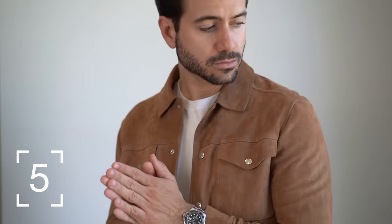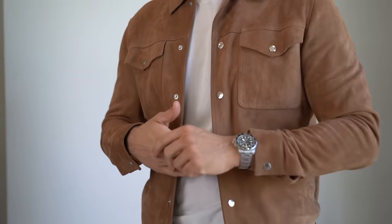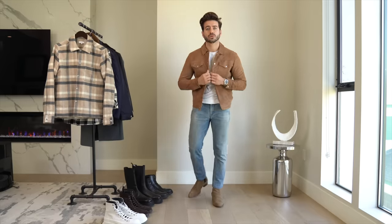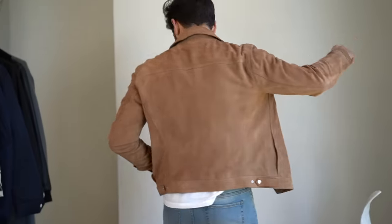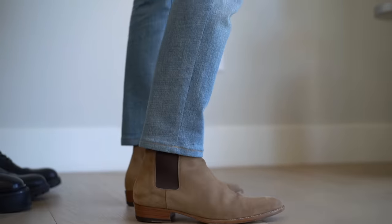Next up, we go back to the tan Chelsea boots and light wash denim, but this time we swap the gray sweater for a white tee from Atos and a suede jacket from Reese. This is one of my go-to looks for grabbing a drink somewhere — it's easy to wear, it's stylish, but I'm not trying too hard. It looks effortlessly stylish, which is the look I usually strive for.